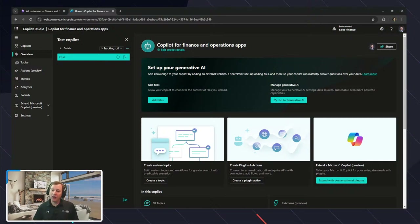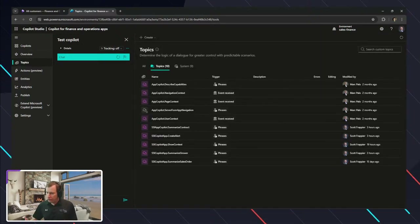Inside of our Copilot, if we look at our topics — this is probably familiar for those who've used Power Virtual Agents — topics are keywords or actions used to intercept when a user prompts for some type of action inside of Finance and Operations. It goes through and catches that, then goes down that topic path to align what questions, answers, and repeatability you want with it.